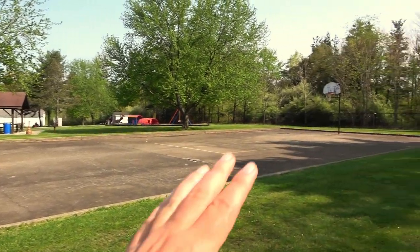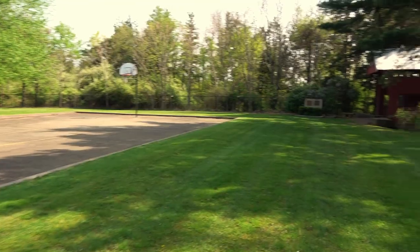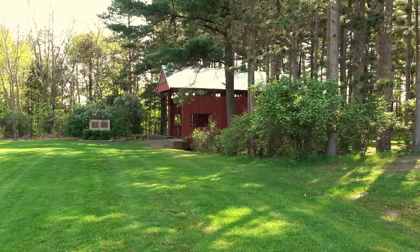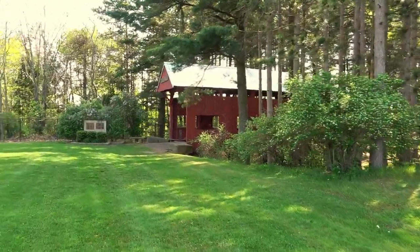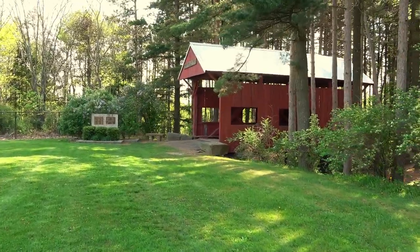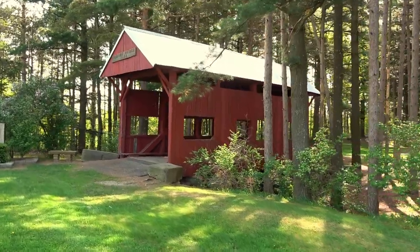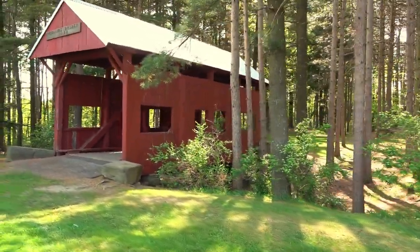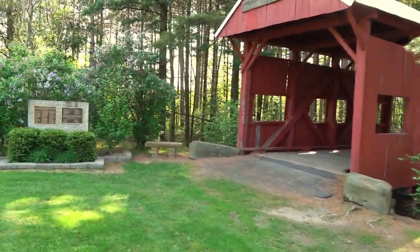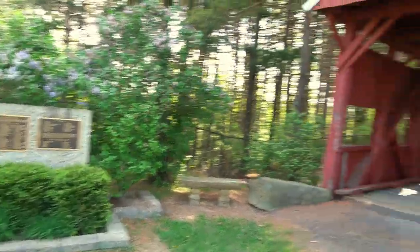We're not far at all from Hillman State Park, where I just came from filming, and not too far from Raccoon Creek State Park either. Right over here is the covered bridge. It looks a lot like the one we were at earlier this morning in Hillman State Park — the Lyle covered bridge has that same look, but it's a lot shorter. The Lyle covered bridge was about 38 feet.